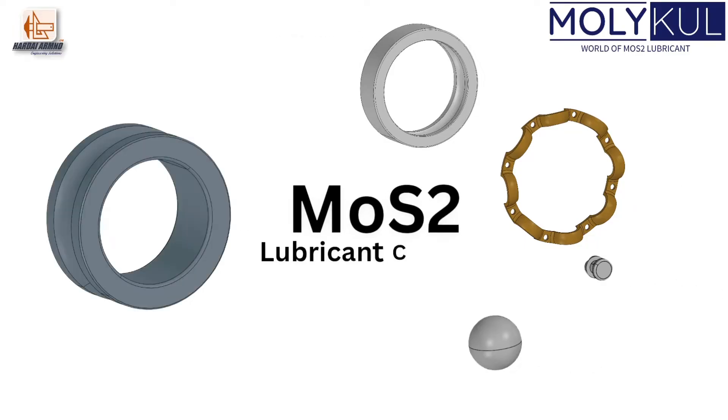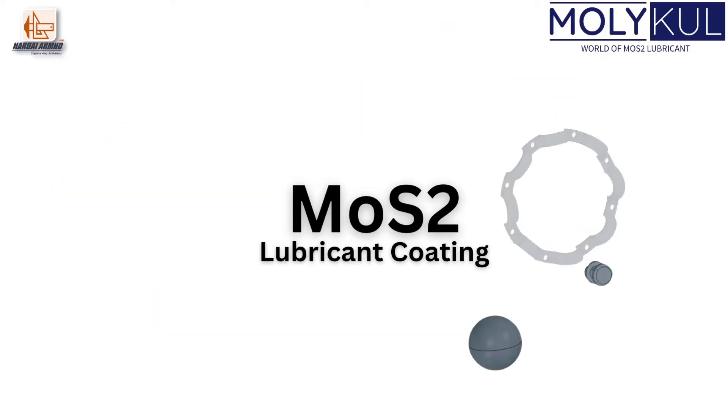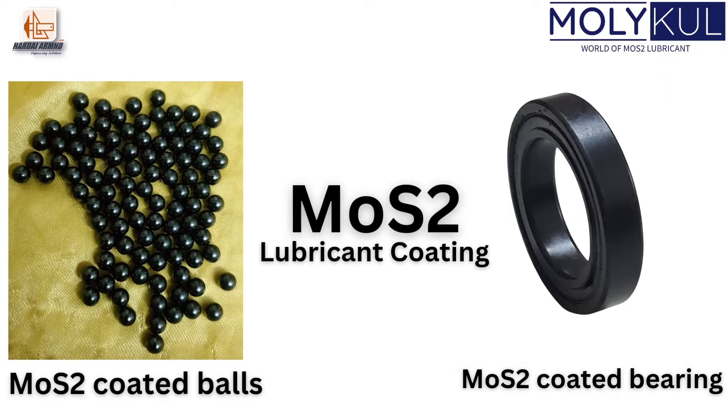Hard-Eye Armed have the facility to coat MoS2 solid lubricant on all of these components, separately as well as in assembly fashion. Here we showcase MoS2 lubricant coating in both fashions — separate balls as well as assembled bearing.